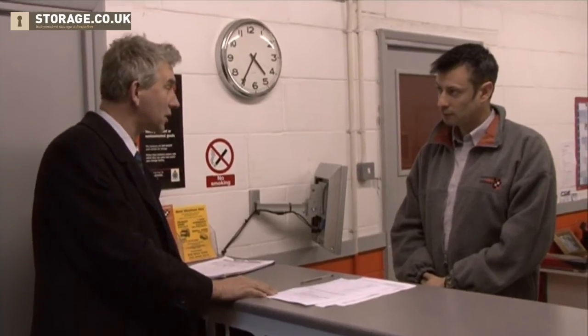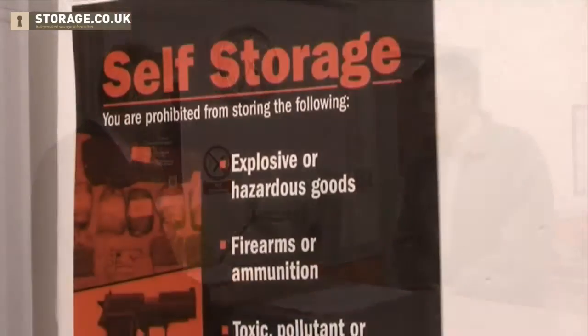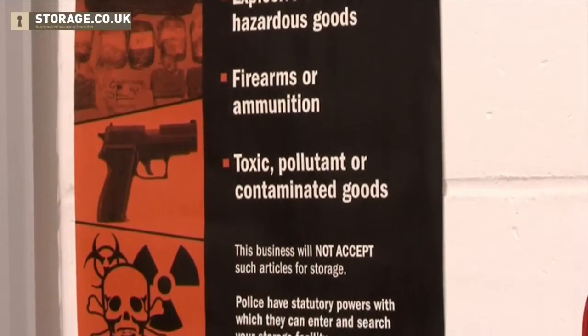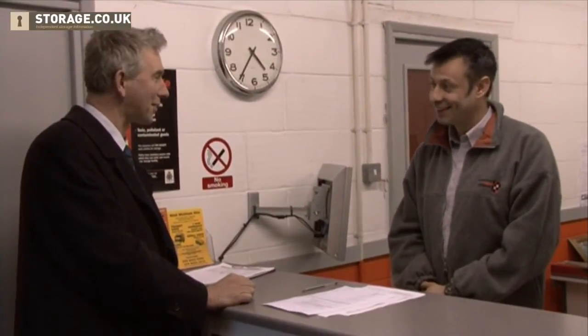And what sort of things can I store? Anything and everything apart from what we'd generally say are gas canisters and weed killer, bombs, drugs, guns — none of those sorts of things. No sort of contraband. OK. I have no plans to store any of that sort of thing. Excellent.